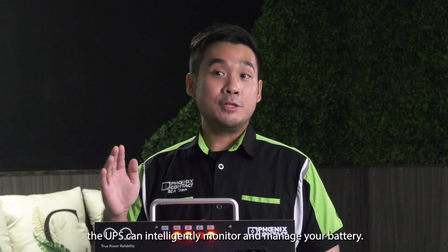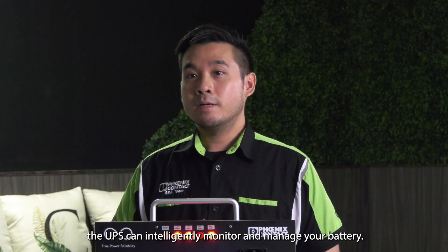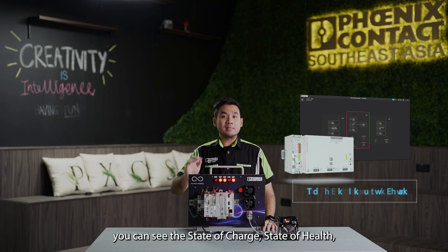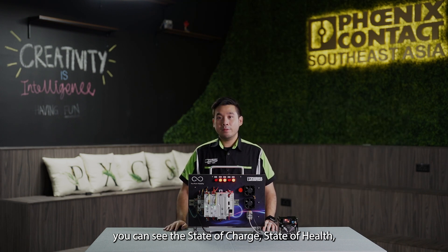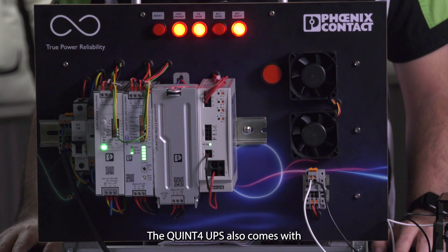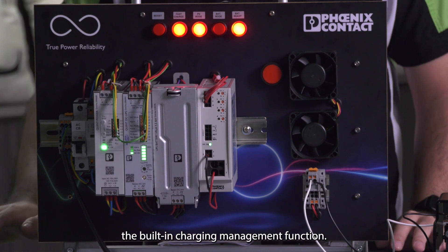During normal operation, the UPS can intelligently monitor and manage your battery. With the Power Management Suite program from Phoenix Contact, you can see the state of charge, state of health, and even the remaining lifetime of your battery, so you know when your battery must be replaced. The QUIN4 UPS also comes with a built-in charging management function.